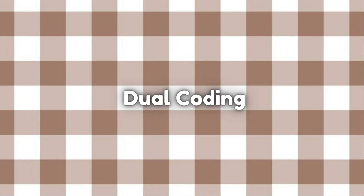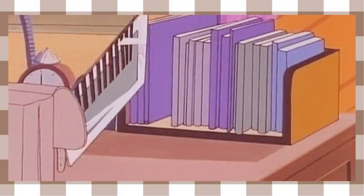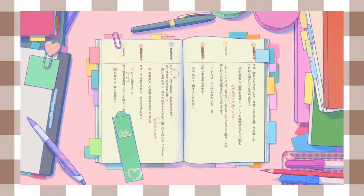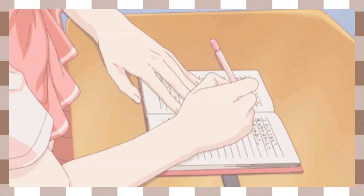Dual Coding is all about using both verbal and visual information to learn. For example, you can combine your written notes with diagrams, mind maps, or charts. Research suggests that this method helps you process information more effectively and remember it better. So, get creative with your notes and add some visuals to enhance your understanding.